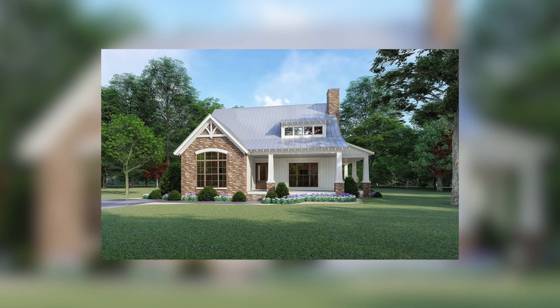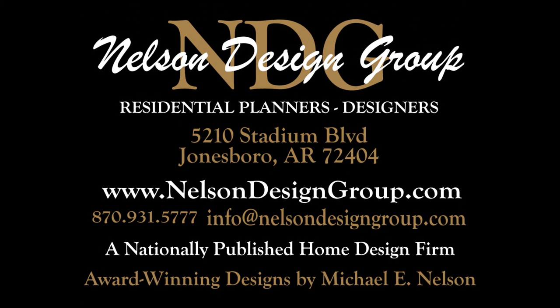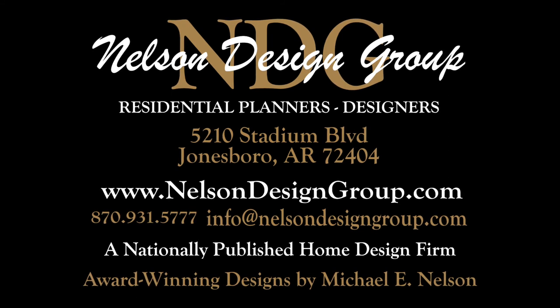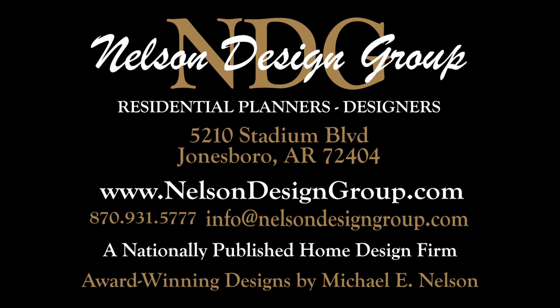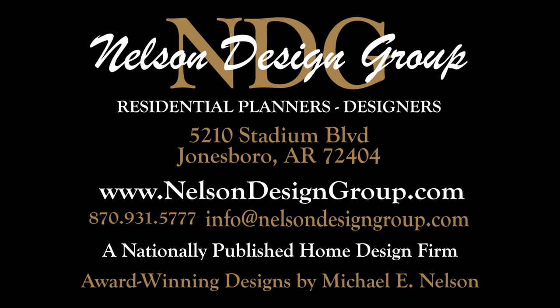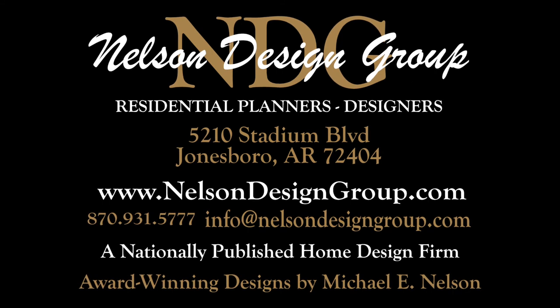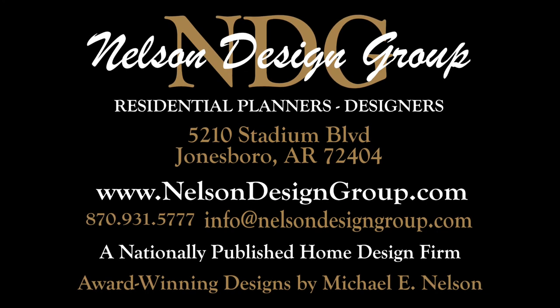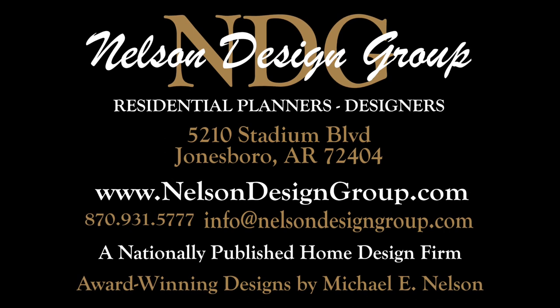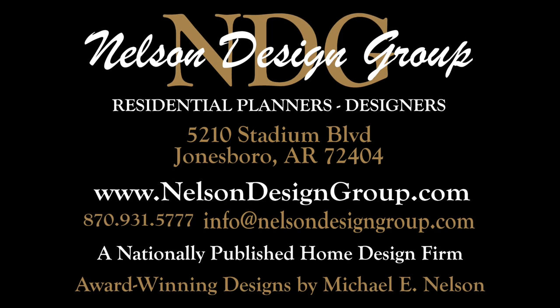But that is just a glance at House Plan 5204 Oak Leaf Cottage. For more information on this house plan or another one of our designs, please visit our website, nelsondesigngroup.com. Our team of experienced house plan specialists would love to help you through the process of modifying this or any of the other house plans found on our website to better fit your needs. Whether you know the exact changes you need made or just have some ideas to discuss with our team, send us an email at info@nelsondesigngroup.com or give us a call at 870-931-5777. Talk to you in the next video.